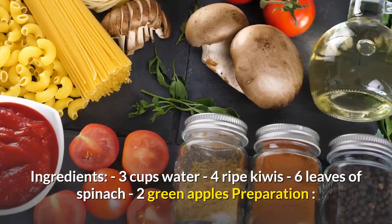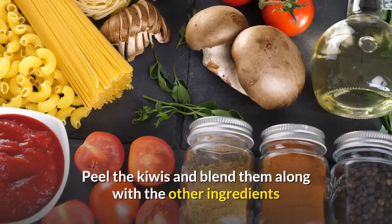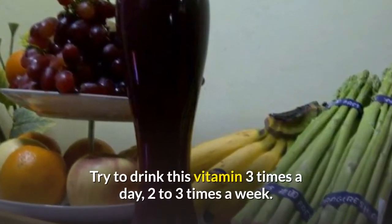Ingredients: 3 cups water, 4 ripe kiwis, 6 leaves of spinach, 2 green apples. Preparation: peel the kiwis and blend them along with the other ingredients until you get the desired consistency. Try to drink this vitamin 3 times a day, 2 to 3 times a week.